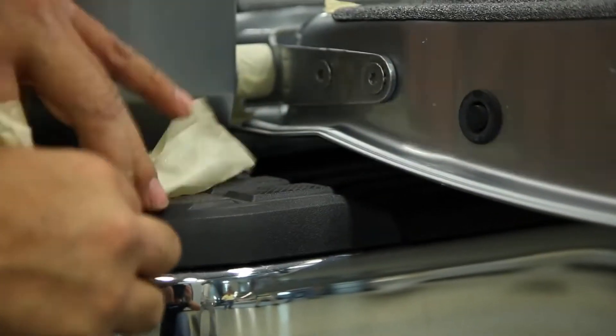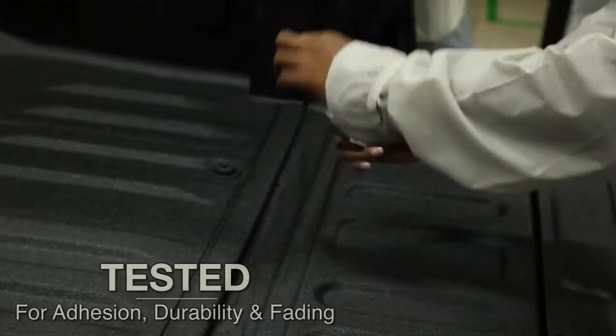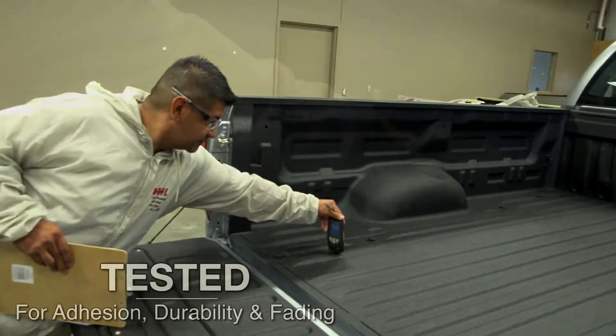Tundra's Spray-On Bed Liner meets all original equipment specifications for adhesion, durability, and fading.